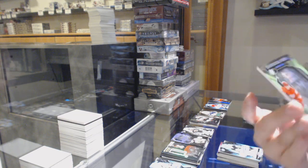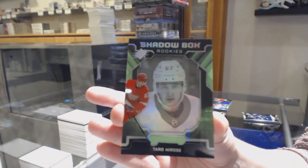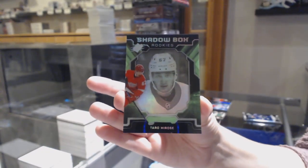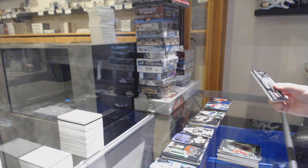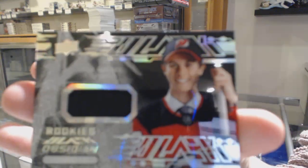We've got a Shadowbox Rookies not numbered, Taro Hirose. Have we gotten every Hirose card? And last pack, Mojo, contains an Obsidian Rookie jersey not numbered of Jack Hughes.